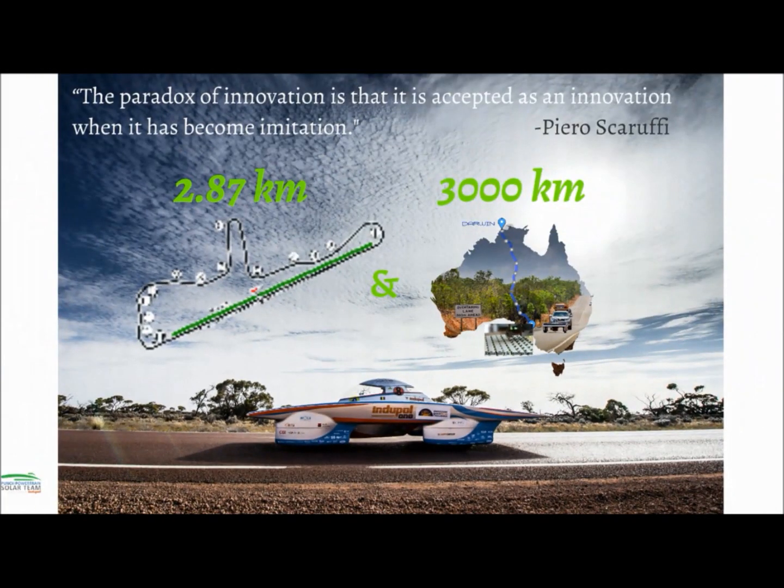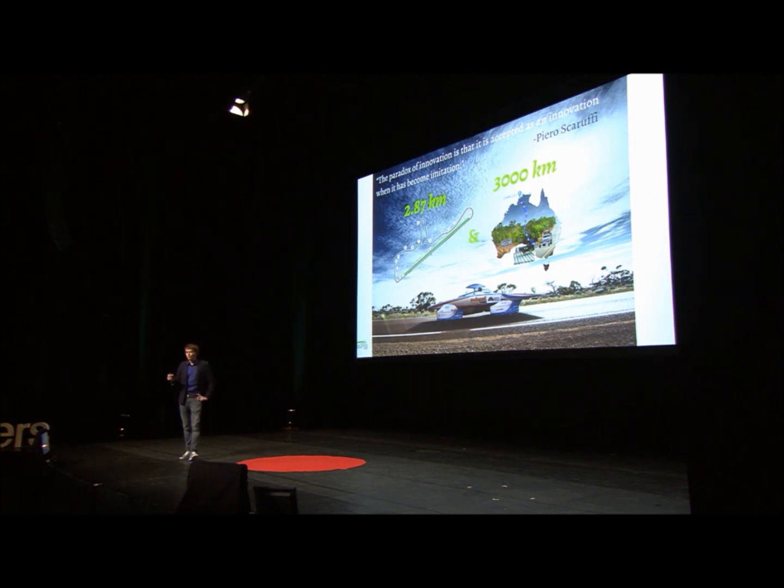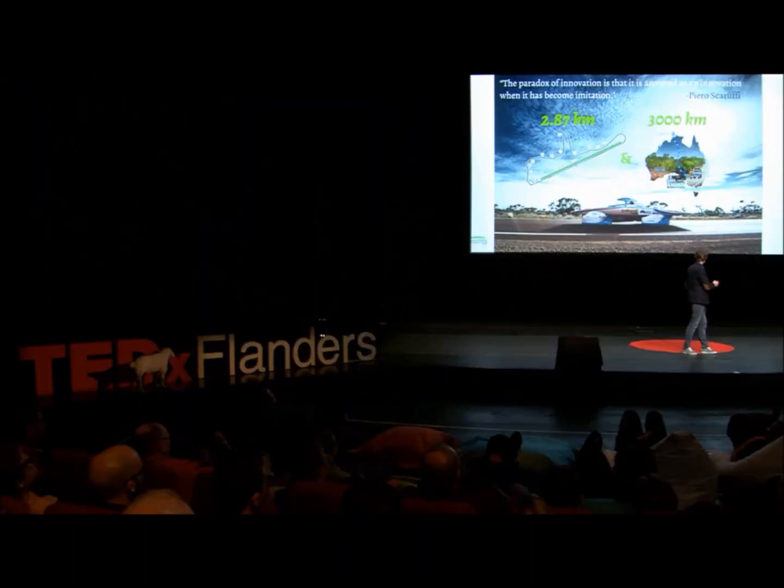Some of you may wonder why we are doing this. We still believe that we are trying to bring the future a little bit closer to the present. But what I think is that we are trying to build a car — and a car is built to transport humans — but I think this car is more than that. It's actually made to create and transport ideas. Thank you.